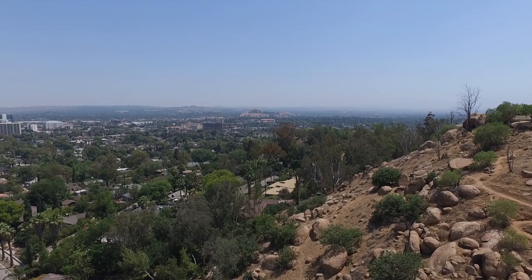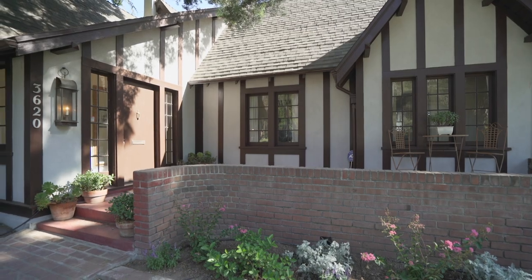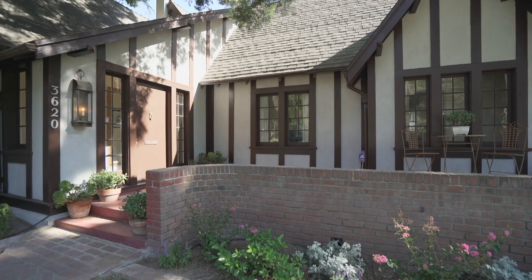Did you know that by 1895, Riverside was the richest city per capita in the whole United States? That wealth carried over into the first part of the 20th century, as is evidenced in part by homes like the one I'm standing in front of now.